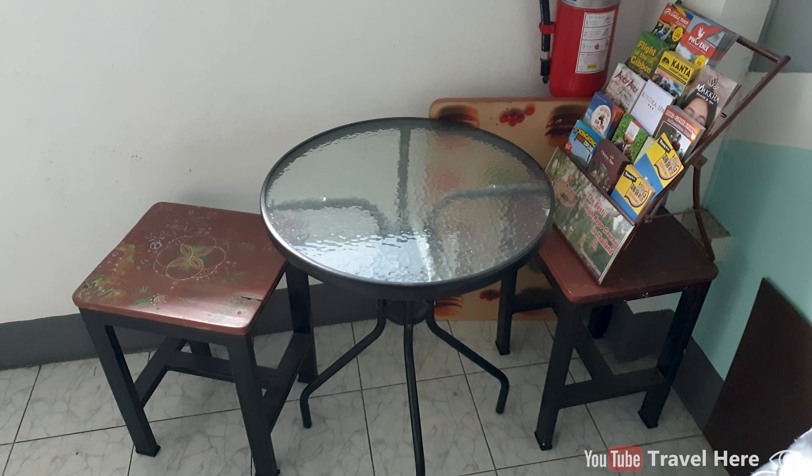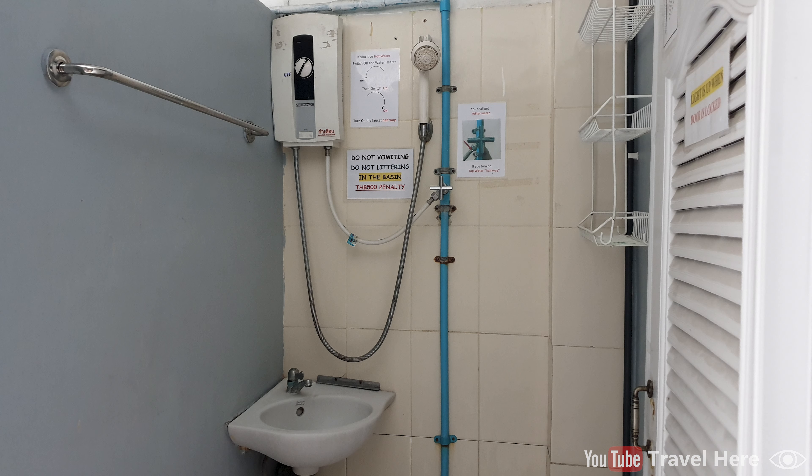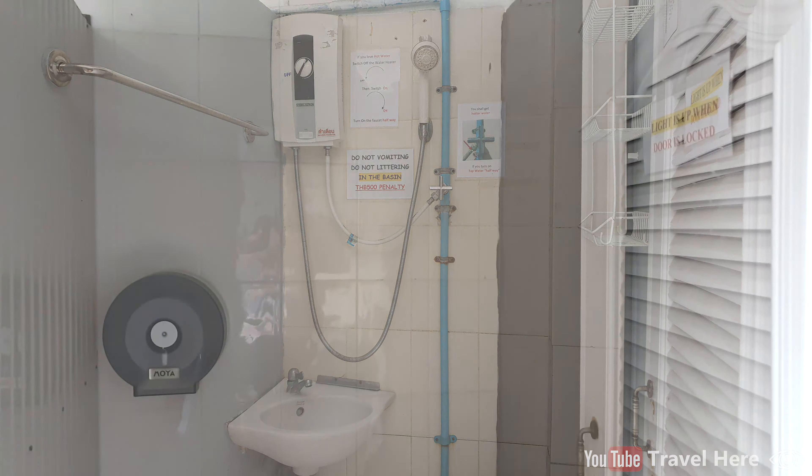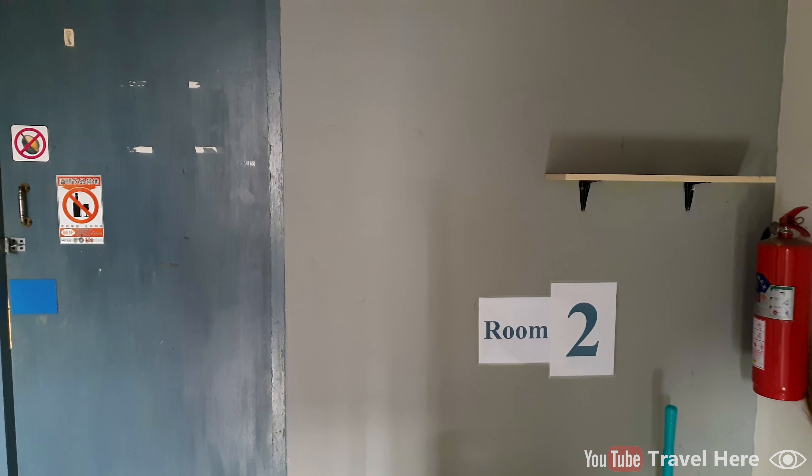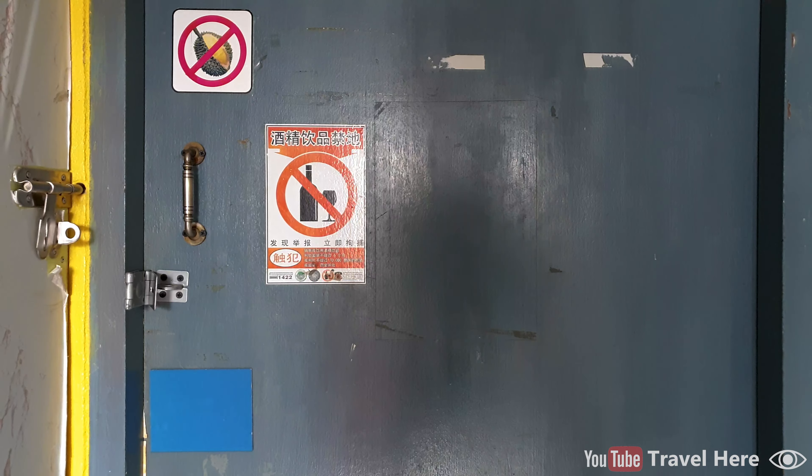Here are the bedrooms located. The shower has hot water and good water pressure. Everything is cleaned at least one time a day, so the hostel is very clean. You can't bring durian or alcohol inside, as it might be disturbing for other guests.